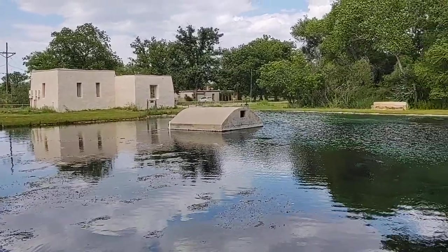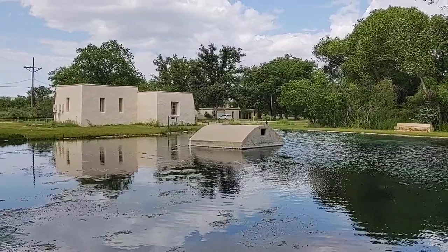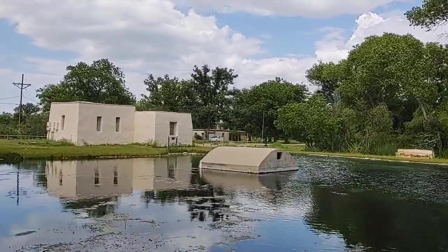Over there, off in the distance past the pump house, that's listed as a private residence. There's a car parked over there right now. I'm not sure what the deal is with that.